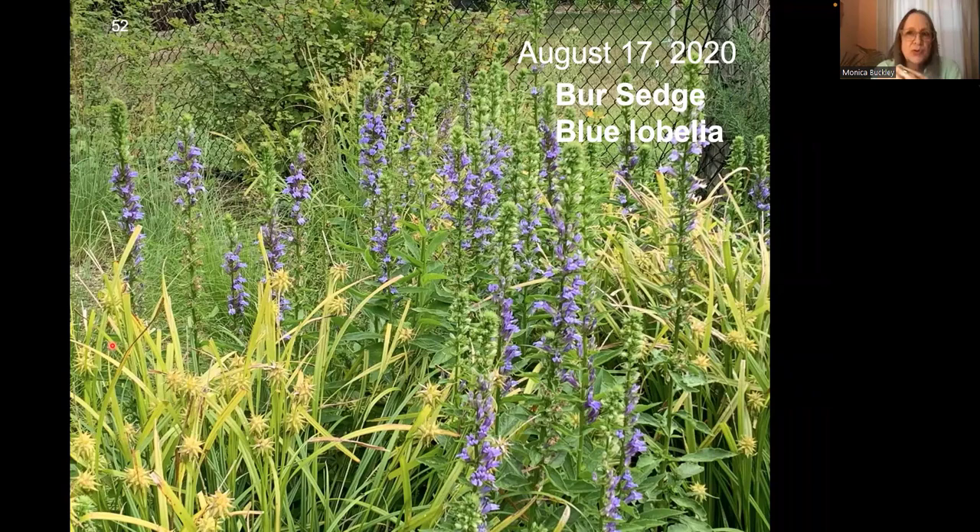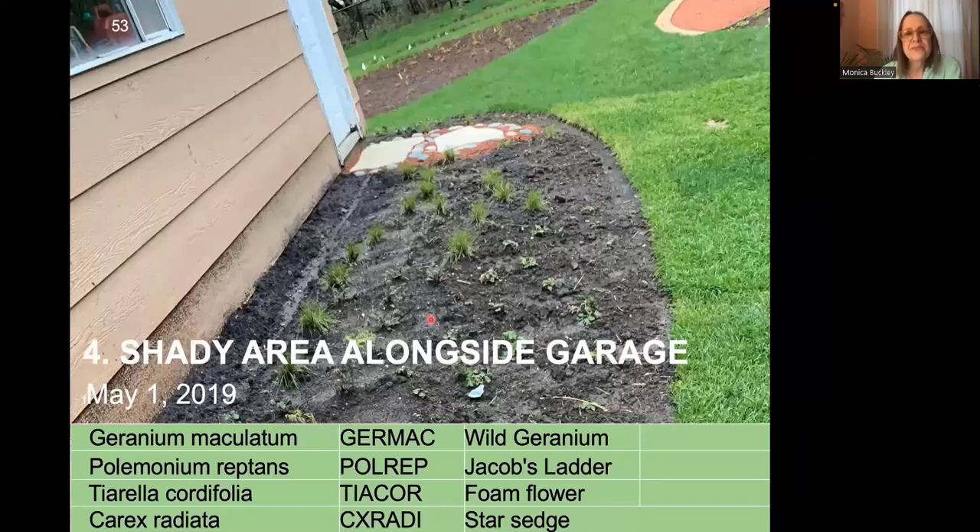I wanted to show one of my favorite combinations: late summer, blue lobelia, which appreciates wet soil and can even handle standing water. So can gray sedge late in the summer — the burrs. By the way, they stay on in the winter too, but the burrs start to fade in color. And when the blue lobelia comes in, it's just the most beautiful combination for a moist soil.